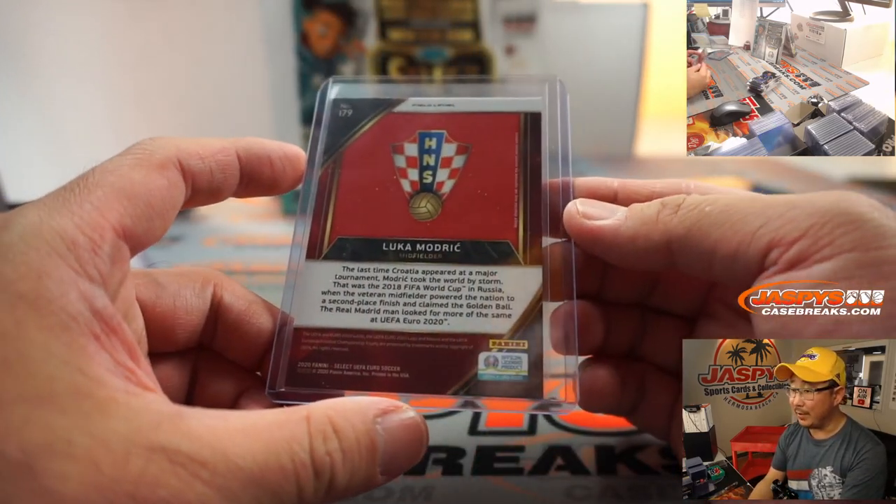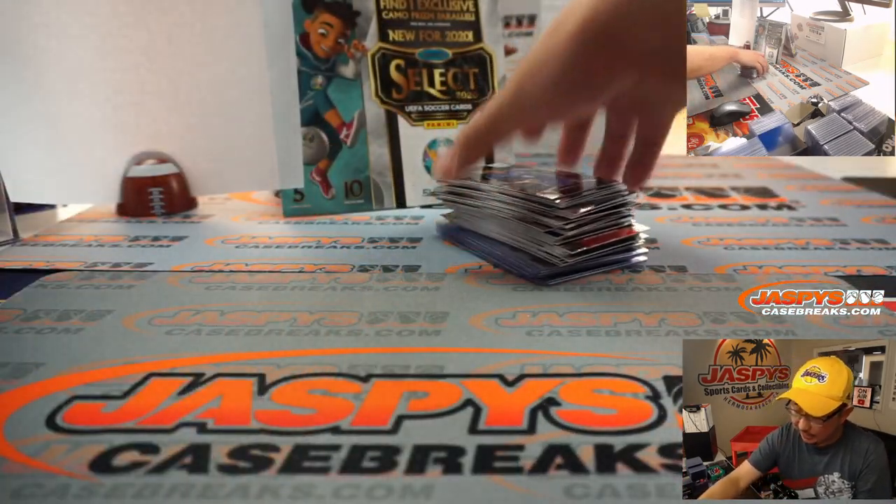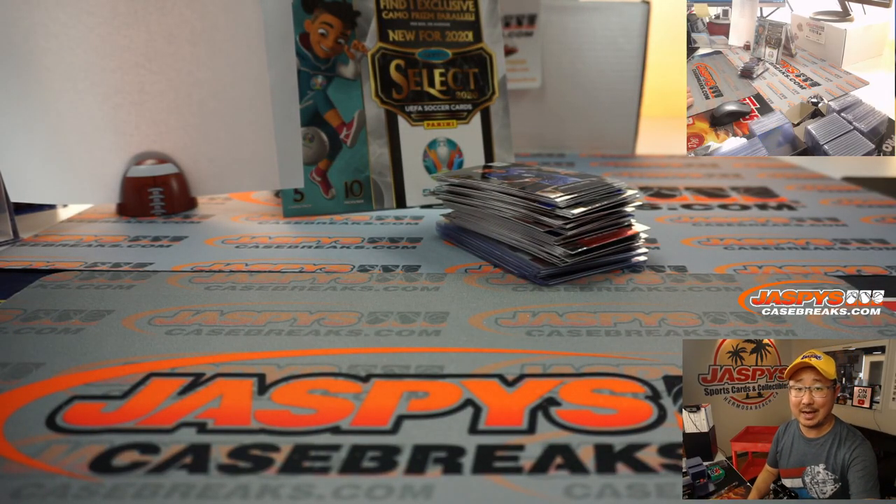Remember that World Cup? What a run for them. All right, and there you go, boys and girls — another one-box break in the store. I'm Joe for jazbeescasebreaks.com. Thanks for watching. We'll break more of that soccer with you next time. Bye-bye.